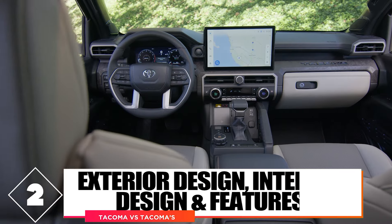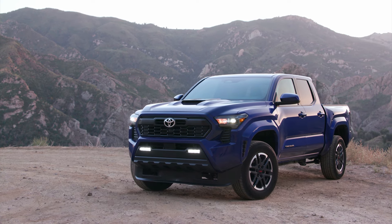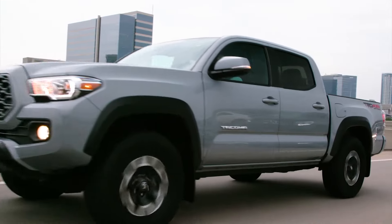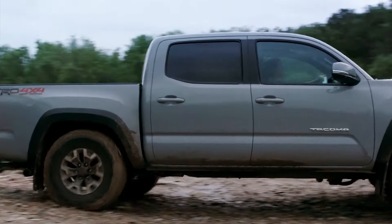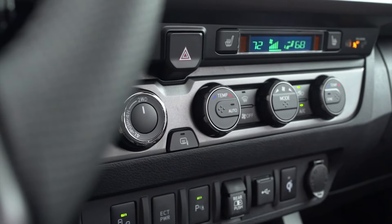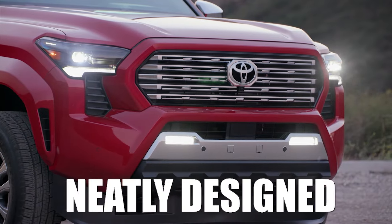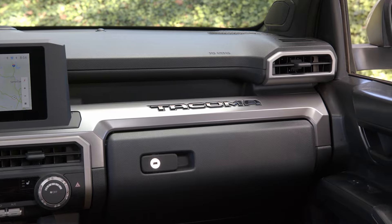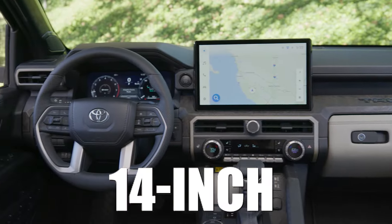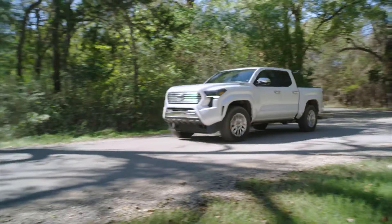Comparison number 2: exterior design, interior design, and features. The old model is a design that was developed in the early 2000s — the 2015 generation can only be described as a refresh rather than a brand new model. This exterior design is getting very dated by modern standards, and the interior is even worse, with uncomfortable seats and very dated technology. The new model solves a ton of problems, implementing sharp lines with a huge grille at the front, neatly designed LED headlights and taillights. The interior is one of the best in the segment, with seats that even implement shock absorbers on well-equipped models, a 14-inch infotainment screen, and a large driver's cluster display. Overall, the new model is miles ahead of the old version in design and technology.